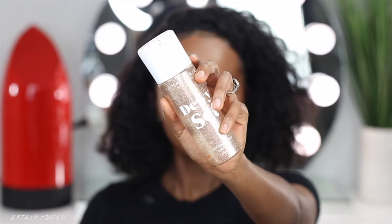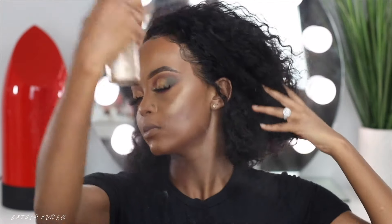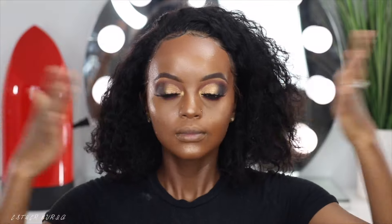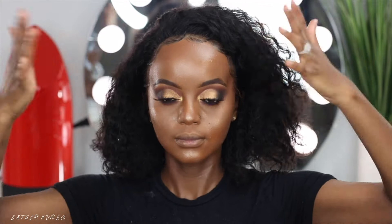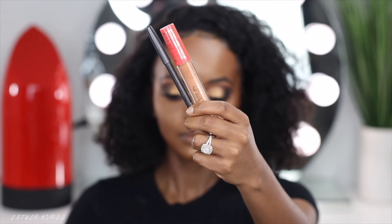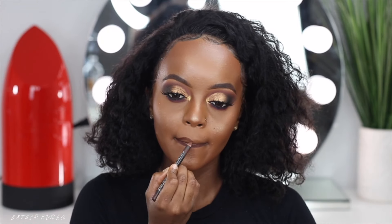So I'm just blending everything in, and then I'm going to set everything with the dewy setting spray by Anastasia Beverly Hills. I was watching another influencer and she said it's pronounced 'Anastasia.' I don't even know — am I saying this woman's name wrong? We need to find out. Let's not make anybody's name sound funny out here.